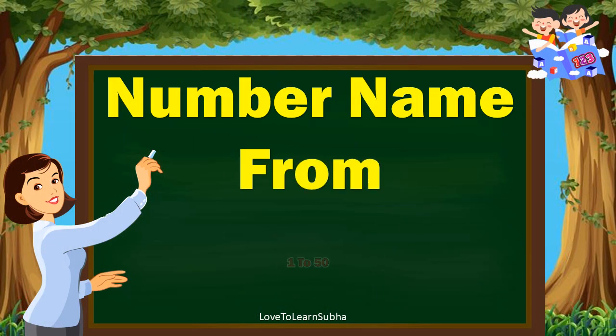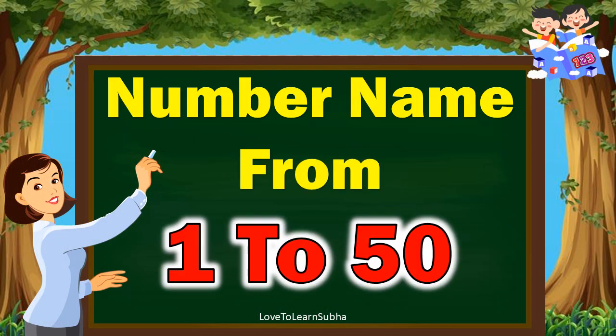Hello kids! Today, we will learn about the number names from 1 to 50. Now, let's get started.